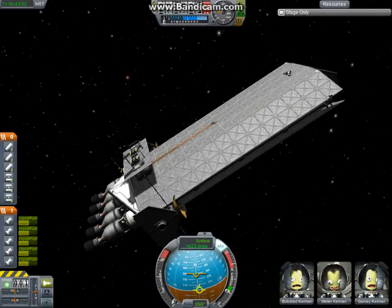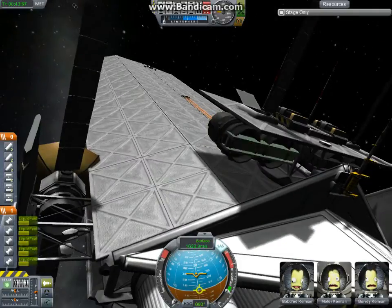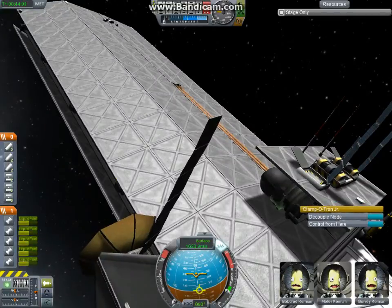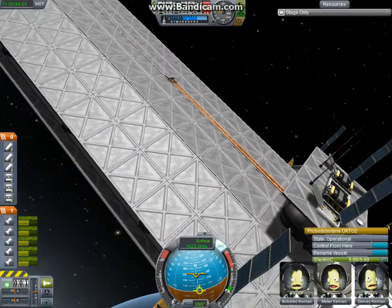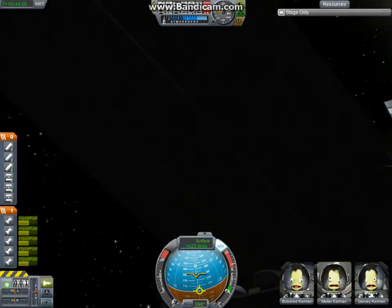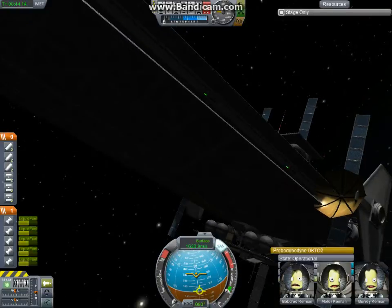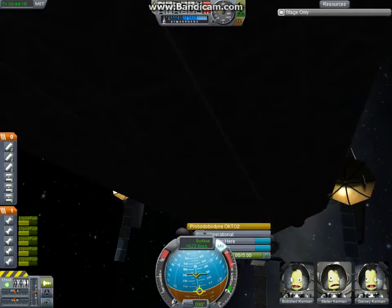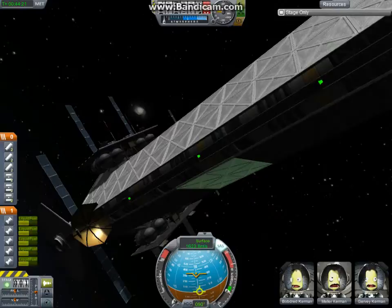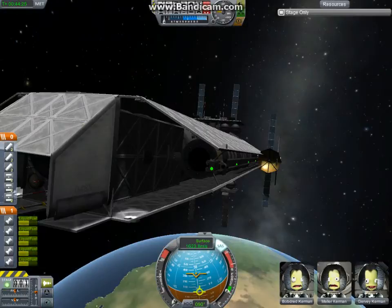I think I got everything. There's so much on the ship, but I can't tell. Do any of these have fuel? No, no mono-propellant in any of them. I just saw about adding the mono-propellant. I don't even know what it is on the ship.